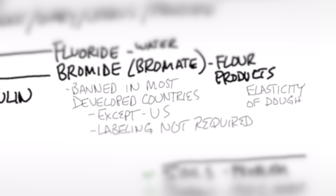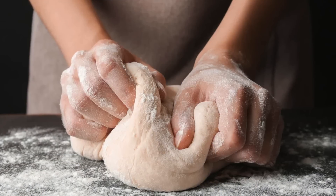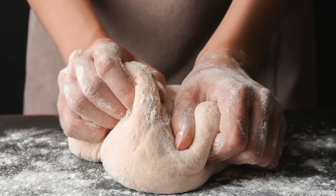Bromate has been banned in most developed countries except the US, and they don't even put it on the label. But if you're not consuming breads, pastas, cereal, crackers, biscuits, waffles, or grain products, you don't have to worry, since bromate is used to make dough elastic. Number four: iodine reduces the need for insulin, so it's involved with your blood sugars as well.